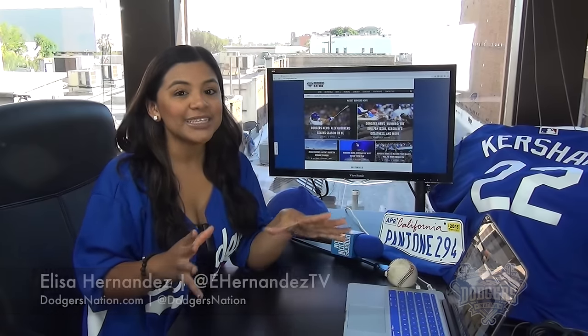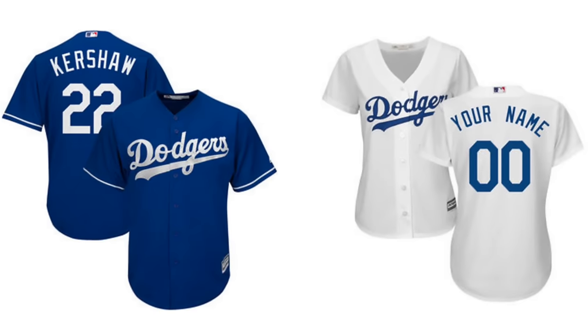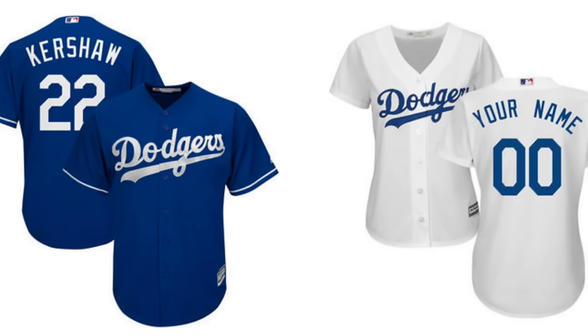This week our giveaway is a Los Angeles Dodgers jersey. That's right, a brand new jersey. But here's the thing — if you win, you can choose between getting a player's jersey like Kershaw or a customized jersey. Yes, we're hooking you guys up. So make sure you answer for a chance to win.